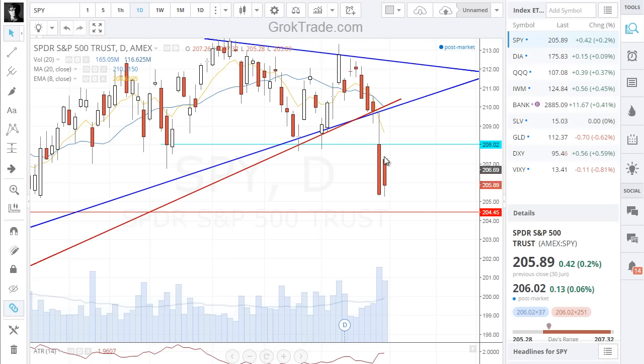Yet again, a lot of bearish activity taking place on bigger than normal volume. You can see that right here.